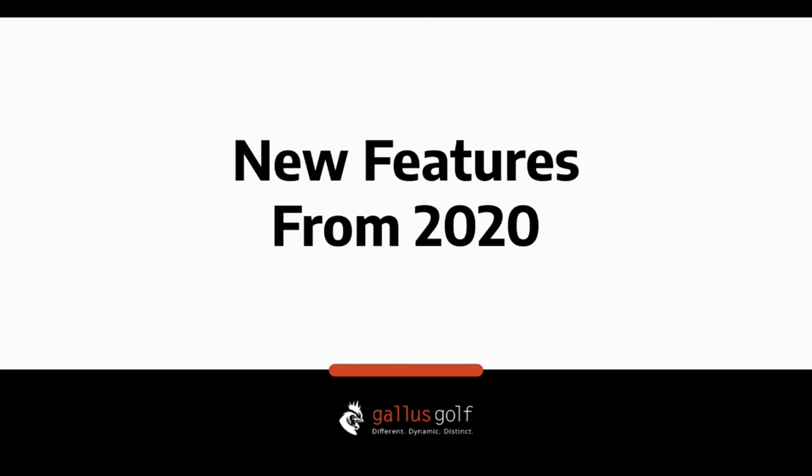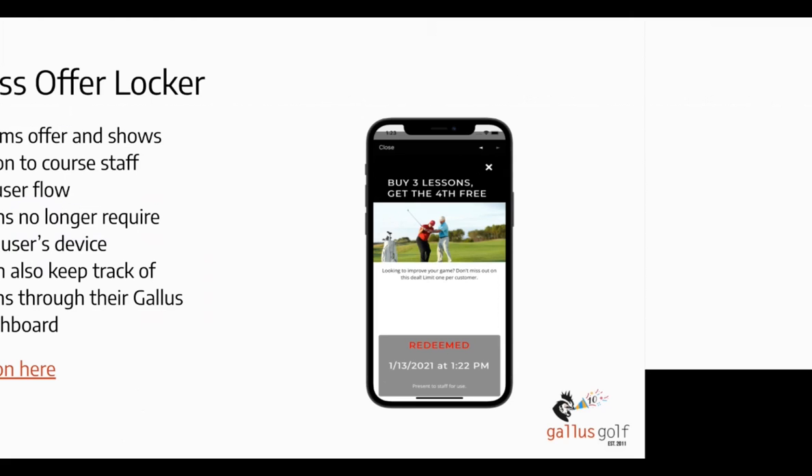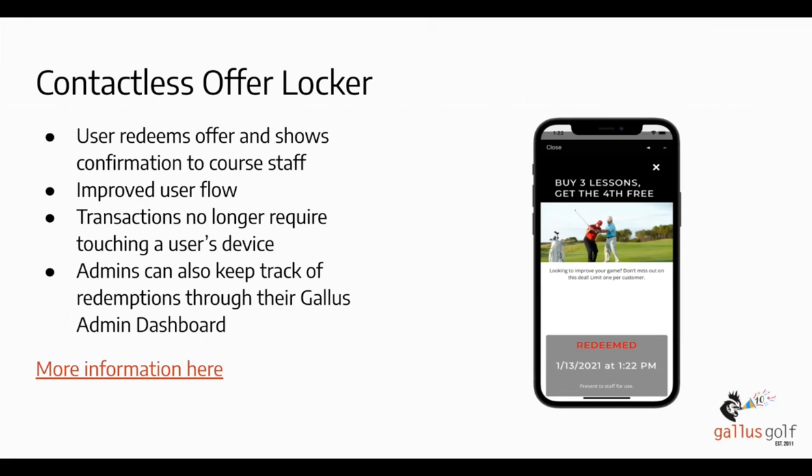In 2020 we had a roadmap of things we wanted to do, but then the coronavirus pandemic came in and we had to change on the fly and introduce features very suited to the age the world was in. One of the first things we changed was the offer locker process. We made it into a more contactless experience — it's housed directly on the customer's phone and does not require the staff to touch the phone. You can also go into your back-end dashboard to keep track of redemptions.